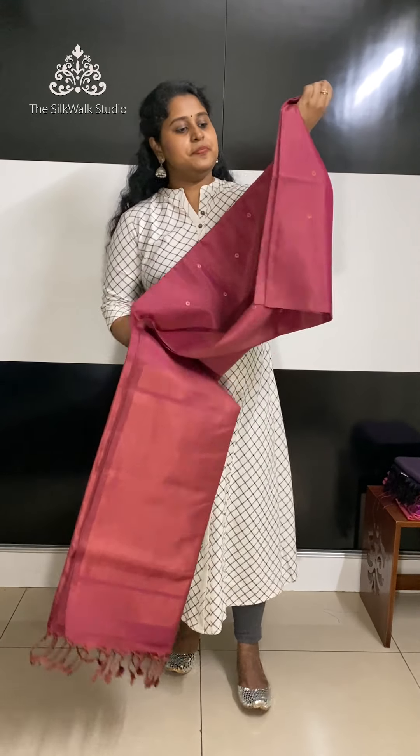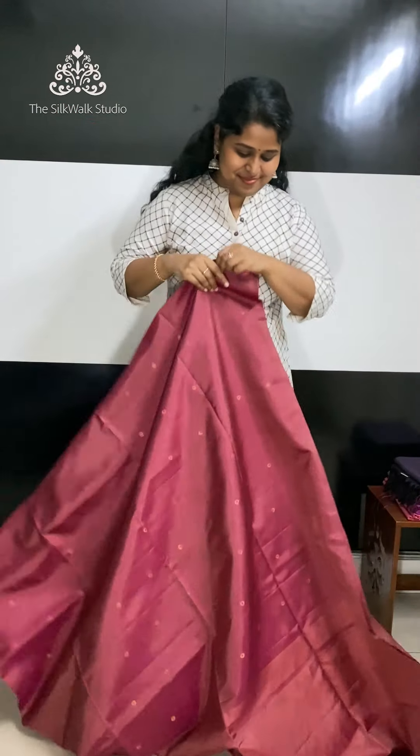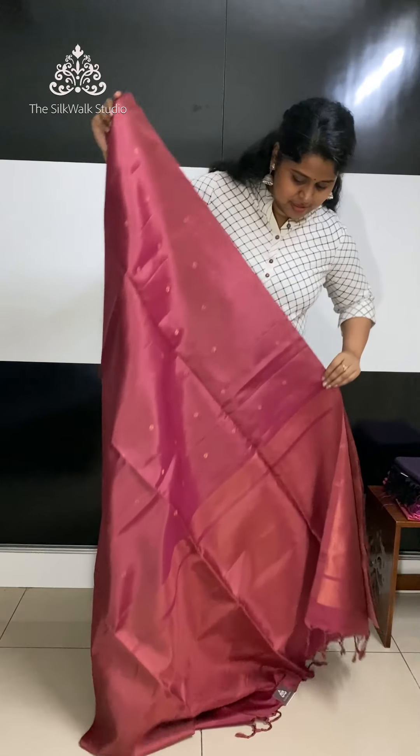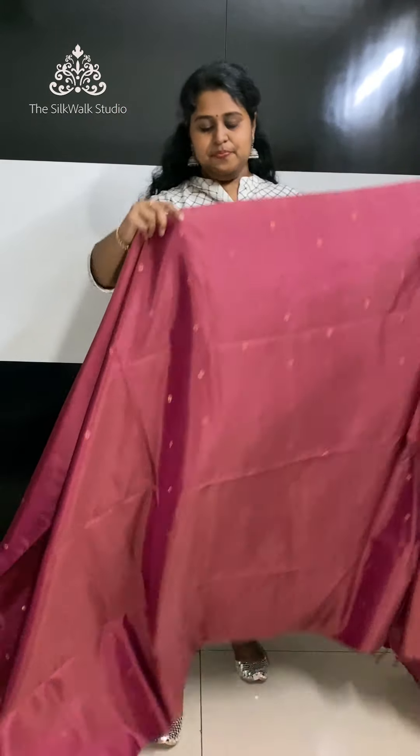We have brought all pastel shades. The first one is priced at 8900. It's a beautiful pink and brown shade — it's a dual tone saree.